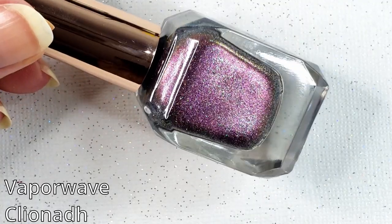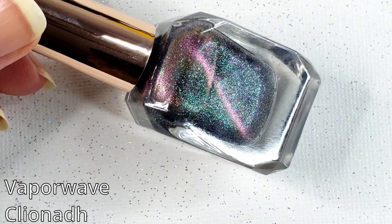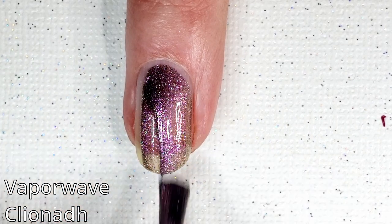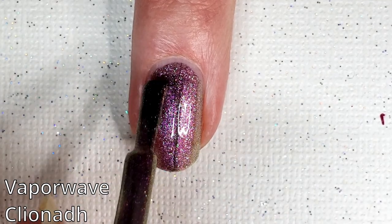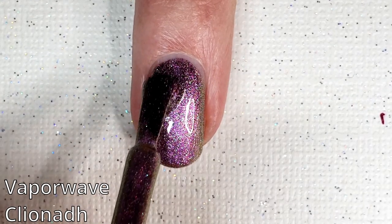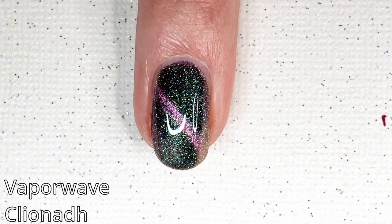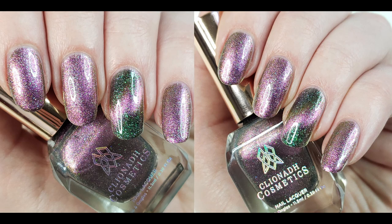And then finally we have the December 2022 Polish Pickup exclusive. This one is called Vaporwave. It is another one of the psychedelic formulas, and this one is described as a magenta, orange, gold, lime shifting magnetic multi-chrome polish with green, violet, and red shifting shimmer and a fine scattered holographic glitter. Now this one isn't available anymore because it was a Polish Pickup exclusive, but it is still part of this formula and this line. I did want to show you guys anyway, just so you could see in addition to what they're already putting out on their website.